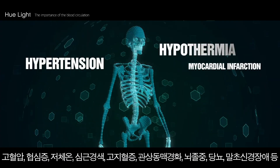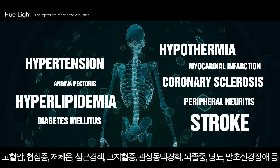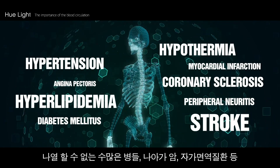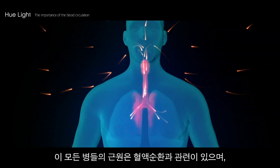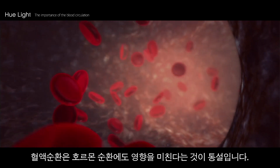So many diseases including chronic illnesses such as high blood pressure, low body temperature, diabetes, cardiac infarction, hyperlipidemia, peripheral nerve disorder and stroke, as well as cancer and autoimmune diseases, all have correlation with blood circulation. And the fact that blood circulation also plays a part in effective hormonal circulation has become common sense.